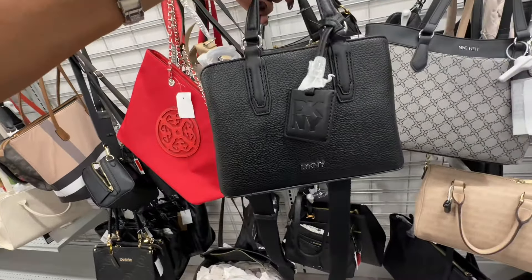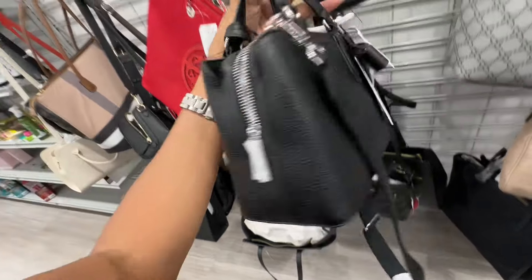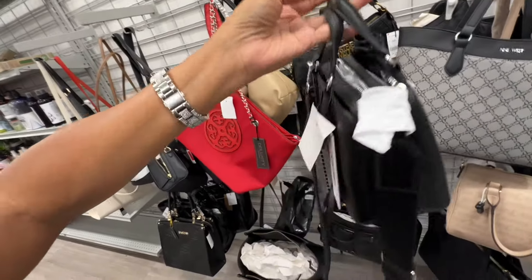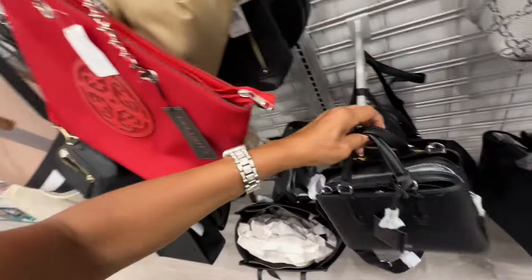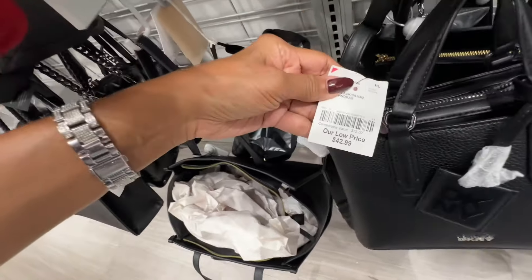Oh, this is all black DKNY with silver hardware — three compartments, web strap, top handle. Let me find the price — forty-three dollars.